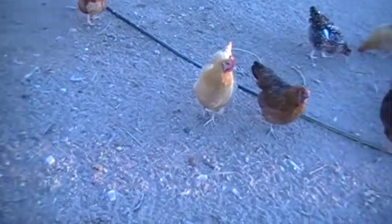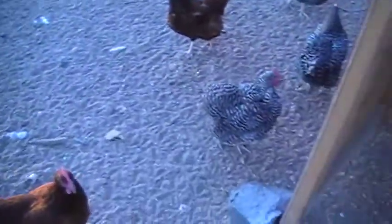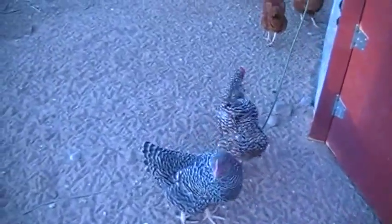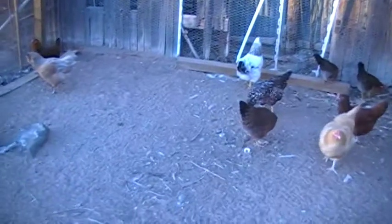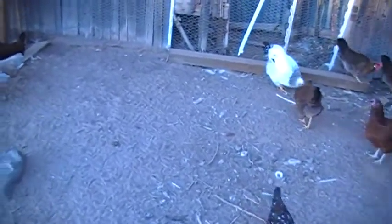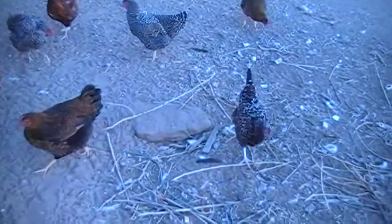With an Easter Egger, whatever color that bird starts to lay, they will lay some variant of that shade for the rest of their laying life. Today we had our very first green egg — I'm not sure which bird laid it, but whichever Easter Egger it was will lay green eggs the rest of her life. We have 11 of them, so we're hoping to get some of the variants — some blues, lavenders, and pinks. I really enjoy having chickens; they're very fun, and everywhere I go they follow me.